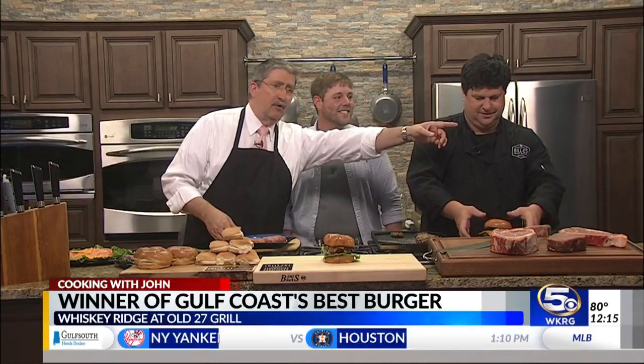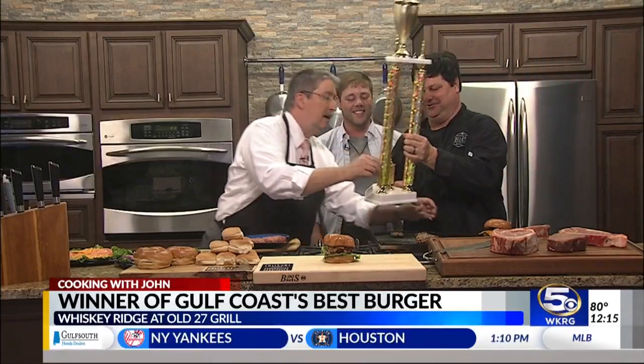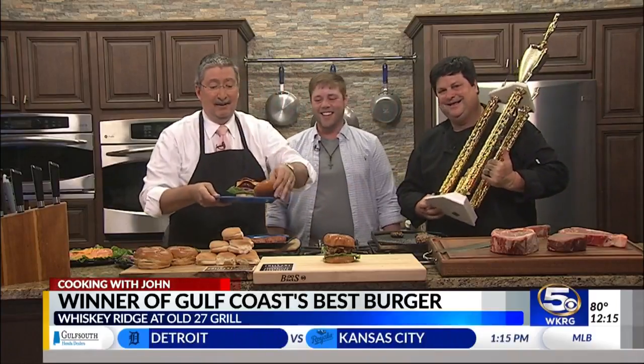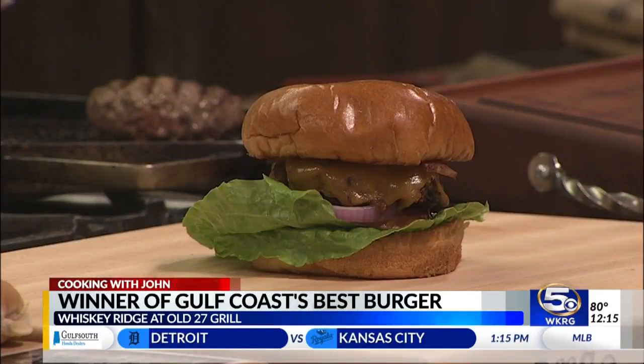It's the winner of the Gulf Coast Best Burger. There's the best burger in this part of the world from the folks at Billy's Old 27 Grill and Whiskey Ridge Cattle Company. Thank you both.